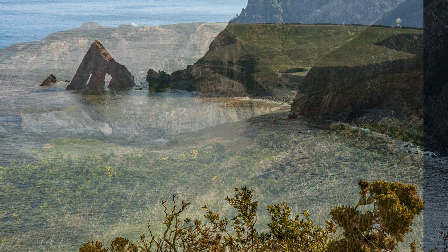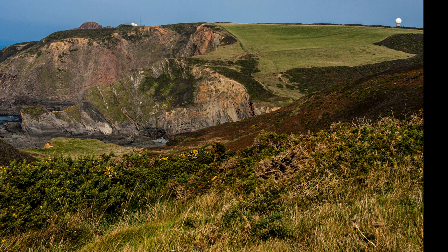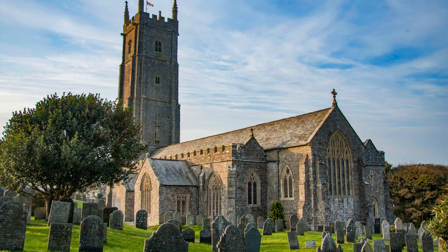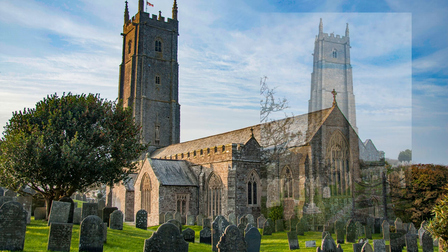A little south and inland from Hartland Point is the village of Stoke and the fabulous St. Nectan's Church. Apart from looking stunning, it's full of medieval features. The tower does actually slope — it's not a figment of the camera lens.